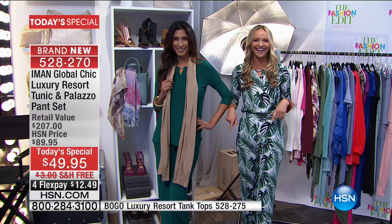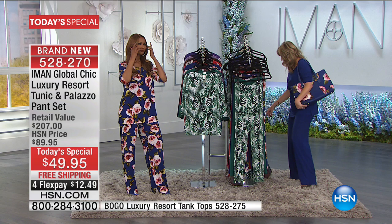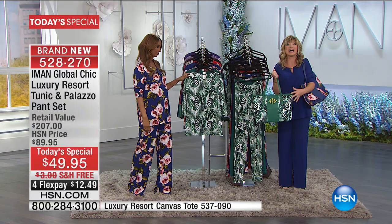Thank you, Jackie, for those style tips. If you want that palm print — which has the matching bag — everything has the matching print bag. If you love to match, you've got to pick up the bag. The bag is on sale for $39. Already 500 of you said yes to this. That's Iman Global Chic.